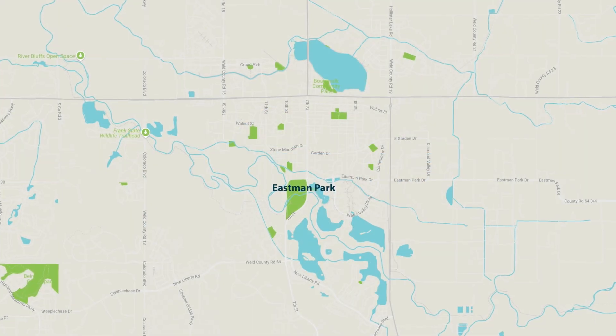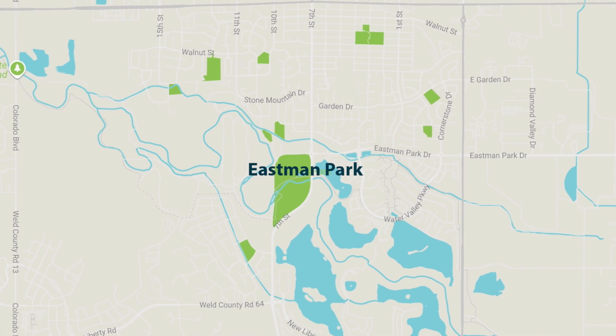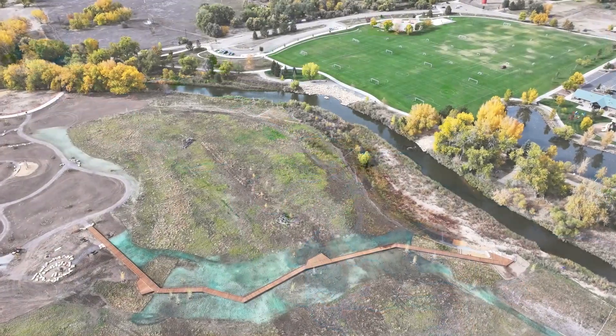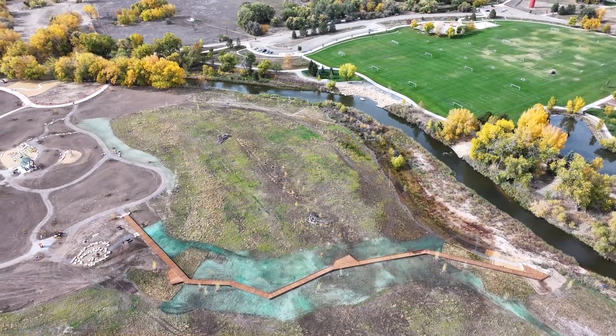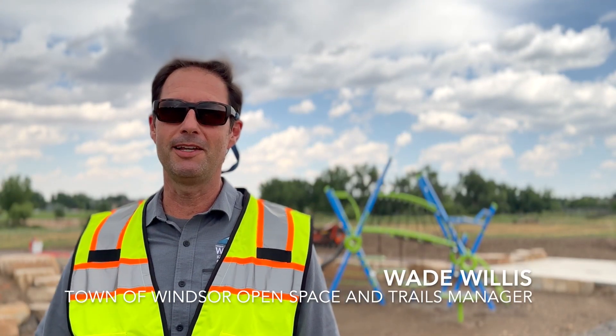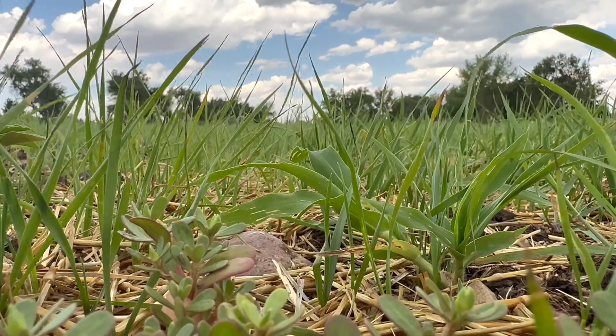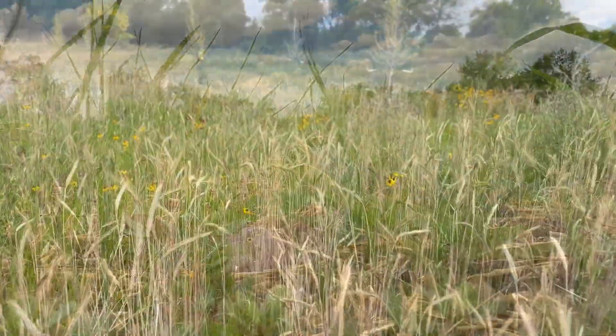We've partnered with Northern Water as part of the Northern Integrated Supply Project, providing about nine acres of wetland habitat of the 25-acre site. The remainder of the site is really intended to be nature immersion — natural grasses, walking trails, walking paths.